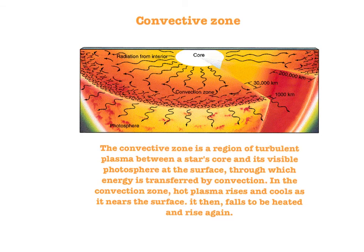The convection zone is a region of turbulent plasma between the star's core and its visible photosphere at the surface, through which energy is transferred by convection. In the convection zone, hot plasma rises and cools as it nears the surface, then falls to be heated and rise again.